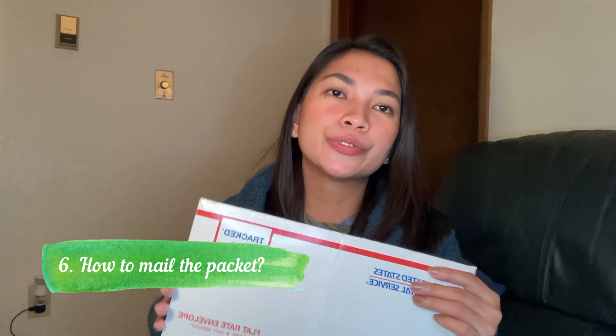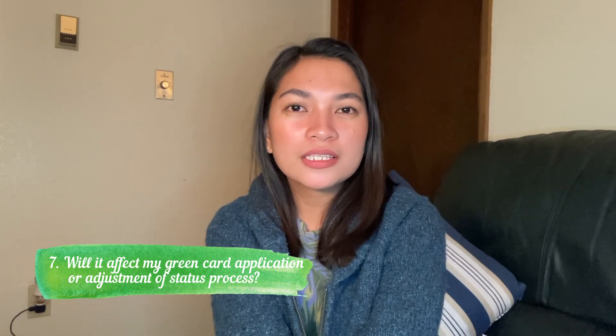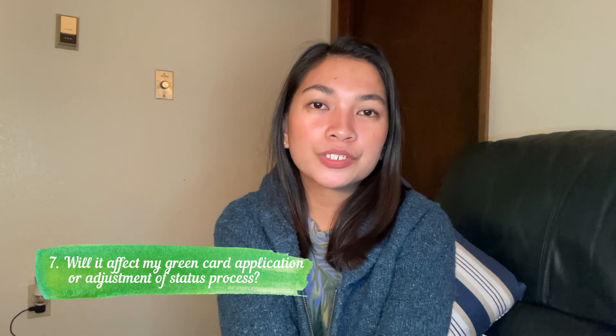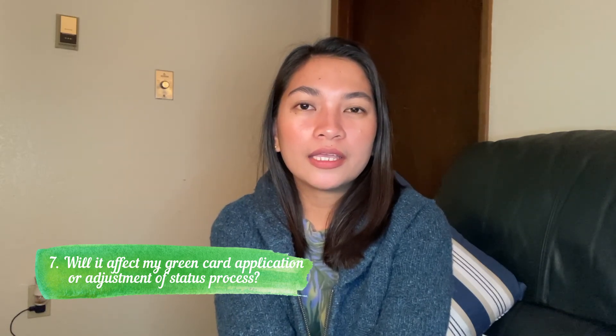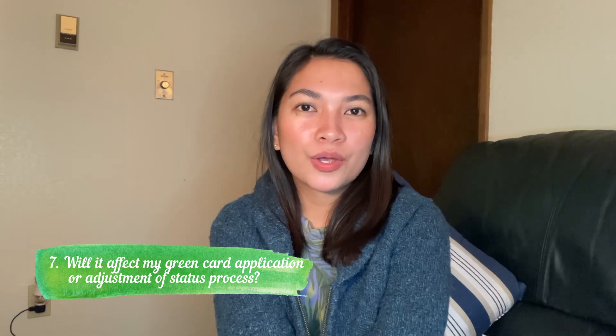Go to the USPS office and send it to them. Please do not use other mail services aside from Express and Priority Mail, because there are concerns that other mail types may not fit the documents properly or may damage them — and that is a no-no. As for whether filing a report of marriage will affect your green card process or adjustment of status: the answer is no. It is okay to file the report of marriage because it is not going to affect your green card process or adjustment of status, so you are safe.